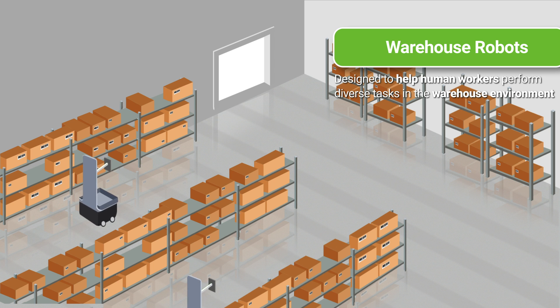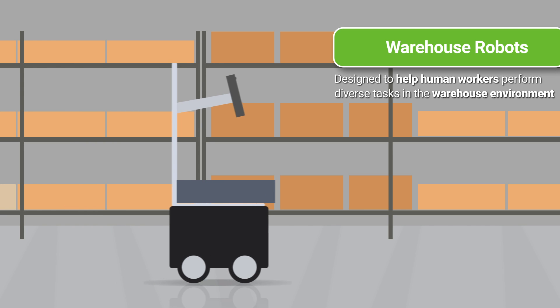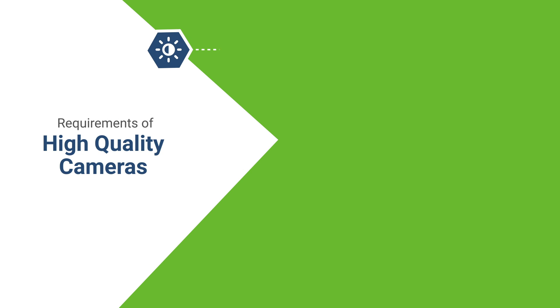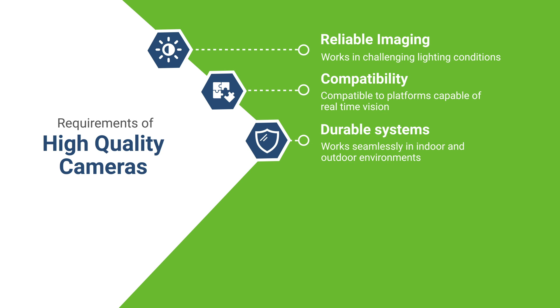To perceive its surroundings, an AMR requires a well-designed, high-quality camera compatible with a range of computational platforms. The essential requirements of such cameras are reliable imaging that works in challenging lighting conditions without any detail loss, and compatibility with platforms capable of real-time vision, and durable systems to work seamlessly in indoor and outdoor environments.